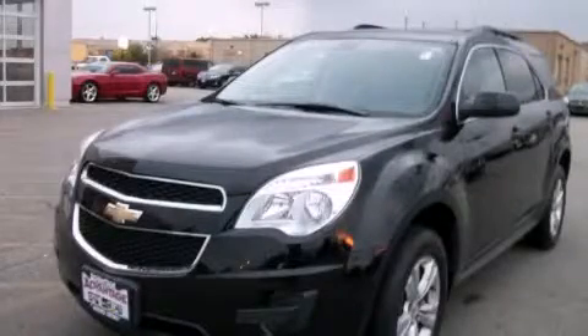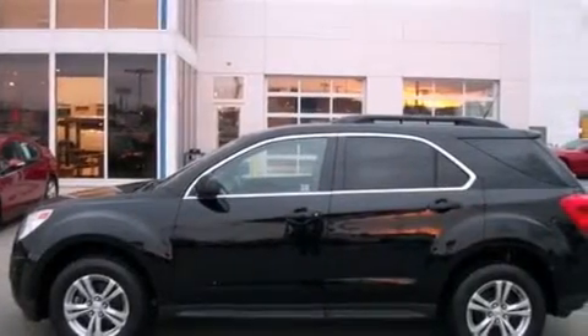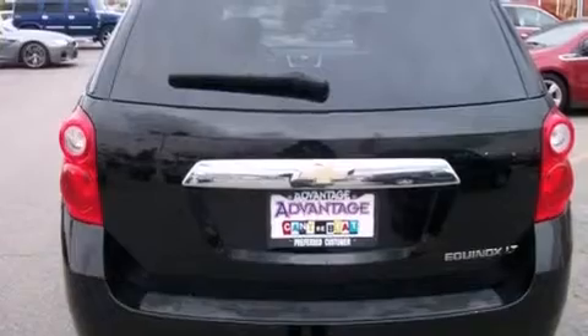This is a 2010 Chevrolet Equinox, a great blend of utility, comfort, and style. It features a 2.4-liter four-cylinder engine and an automatic transmission.